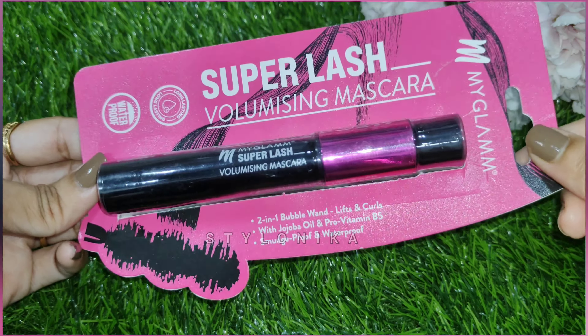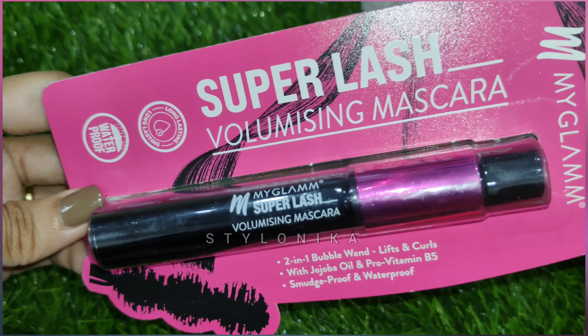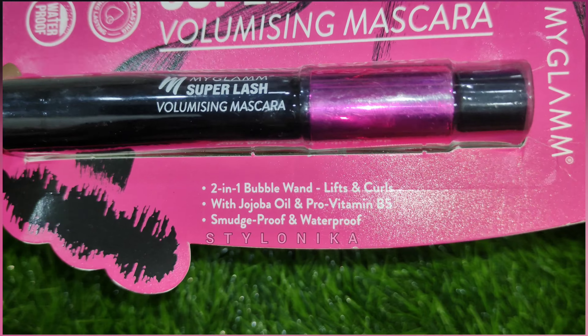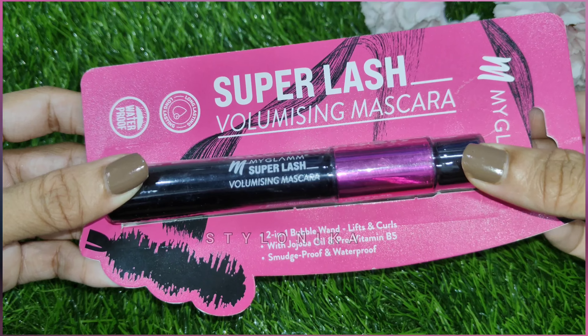Next is another new launch product — the MyGlamm Super Lash Volumizing Mascara with a 2-in-1 bubble wand. This mascara is enriched with jojoba oil and pro-vitamin B5. It is smudge proof and waterproof. MRP is 449 rupees but it will be available on Amazon for around 360 rupees.